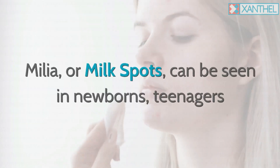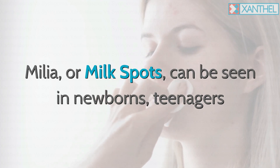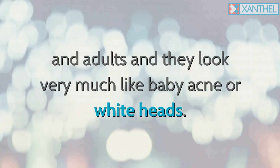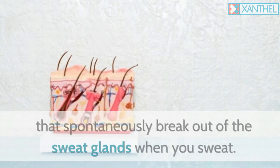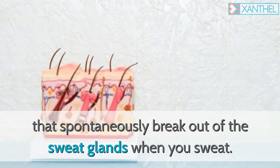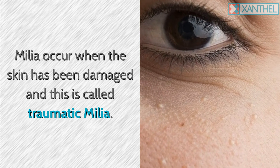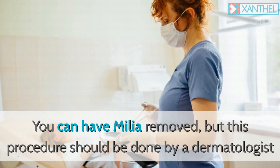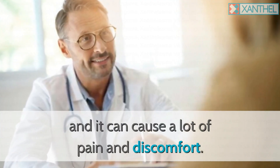Xanthalasma or milia — milia, or milk spots, can be seen in newborns, teenagers, and adults, and they look very much like baby acne or whiteheads. There are different types, like those that spontaneously break out of the sweat glands when you sweat. Milia occur when the skin has been damaged, which is called traumatic milia. Milia can be removed, but this procedure should be done by a dermatologist and it can cause a lot of pain and discomfort.